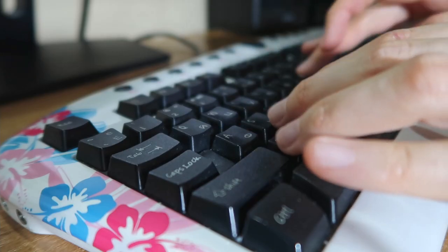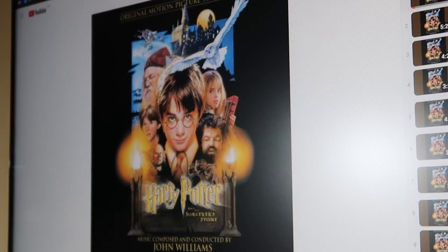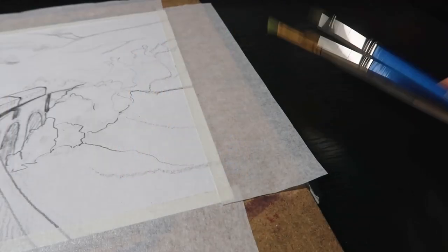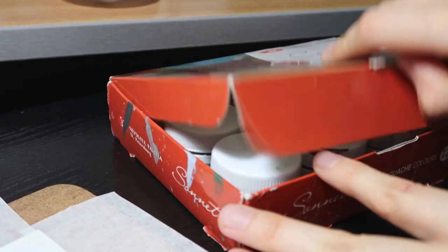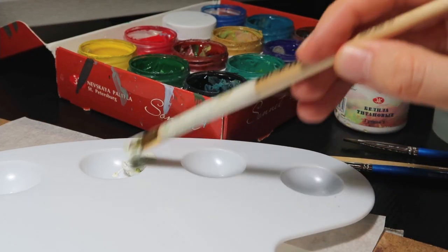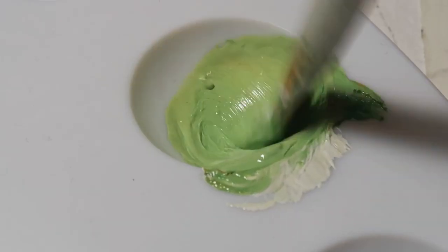This week I decided to paint this breathtaking and hilarious scene from Harry Potter and the Chamber of Secrets. So let's paint!